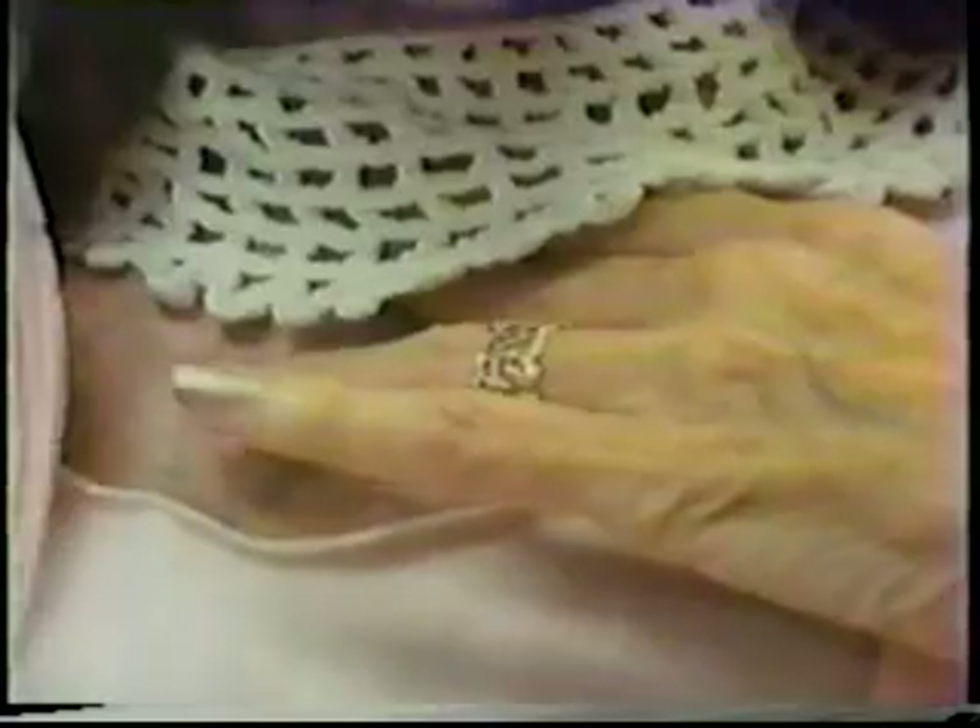An increase in exhalation causes the valve to divert air to the throat for speaking. But Marion prefers to control the air flow with her finger. You can speak right away with this — you talk just like you always did, except that you learn to control your finger. Because I speak on the exhalation, and you have to get a little strength in your lungs.